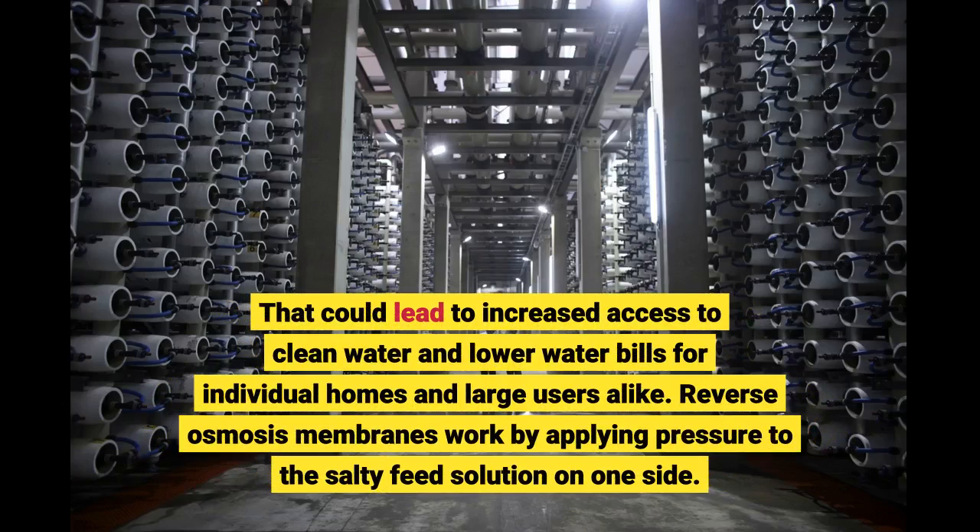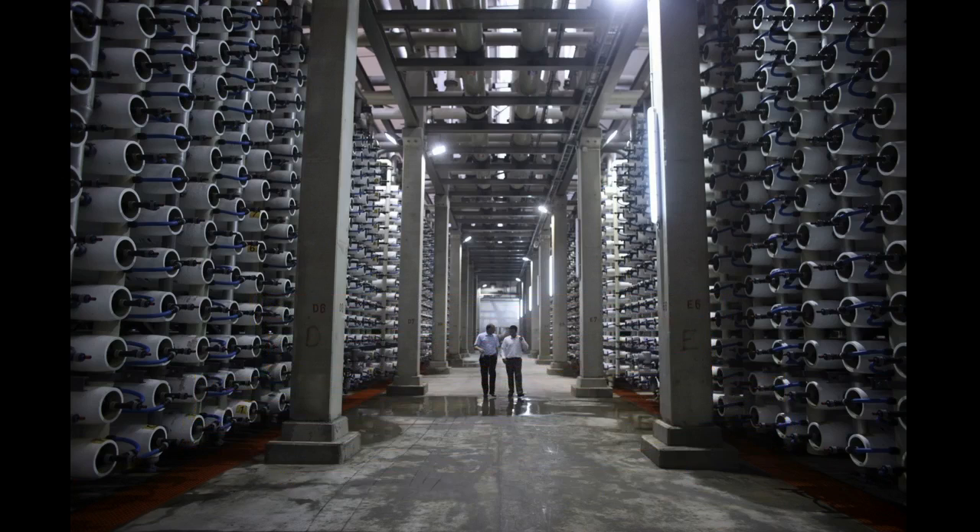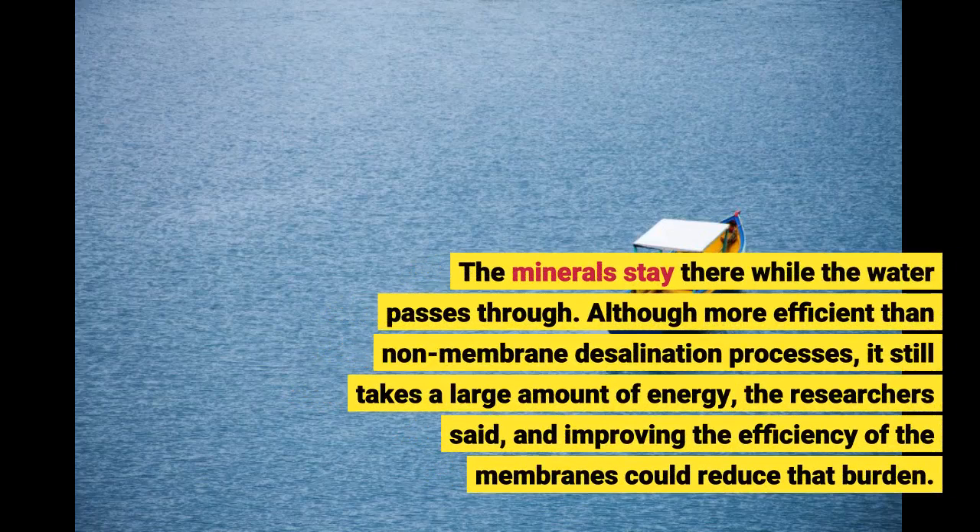Reverse osmosis membranes work by applying pressure to the salty feed solution on one side. The minerals stay there while the water passes through. Although more efficient than non-membrane desalination processes, it still takes a large amount of energy, the researchers said, and improving the efficiency of the membranes could reduce that burden.